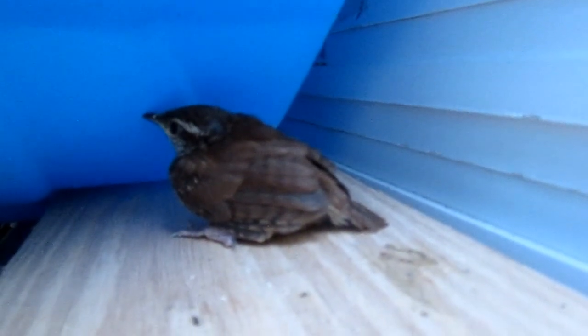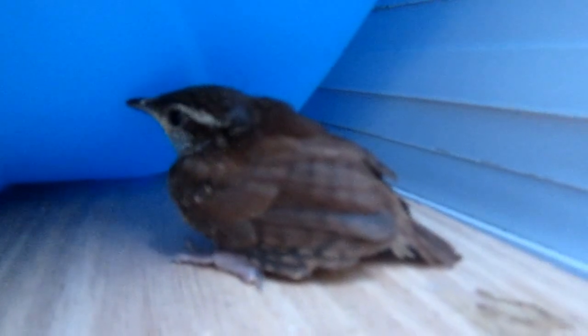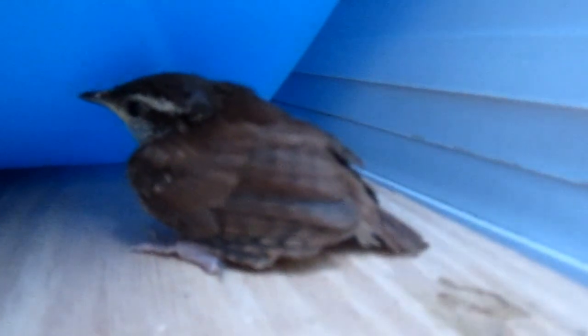I'm getting really close because they can't fly yet. They're so cute. This is the little runt. He just stays on the ground because he can't go anywhere.